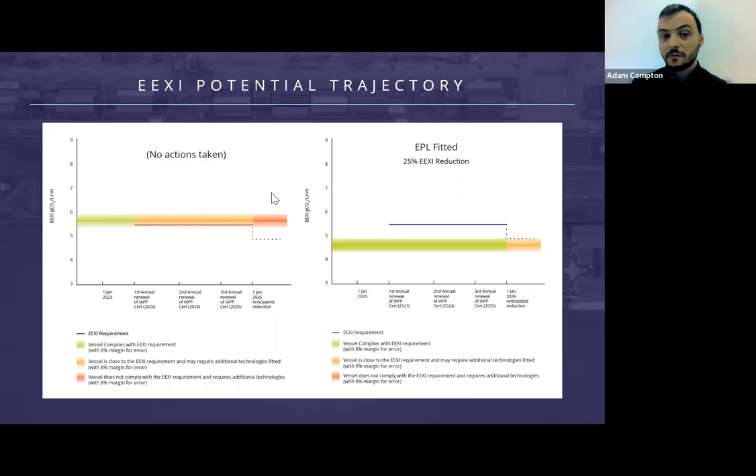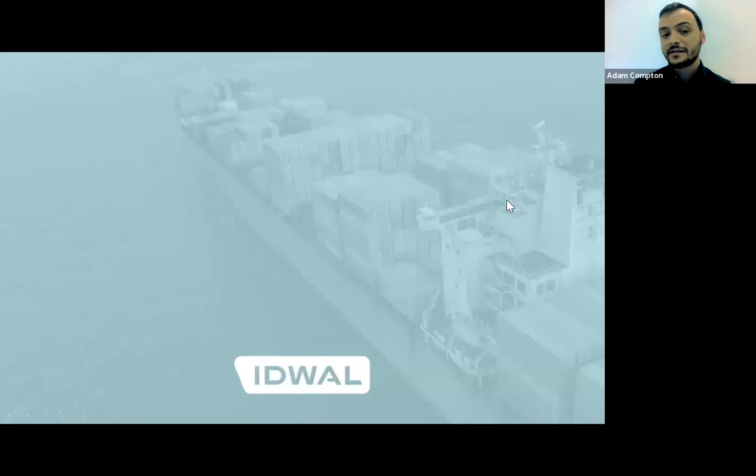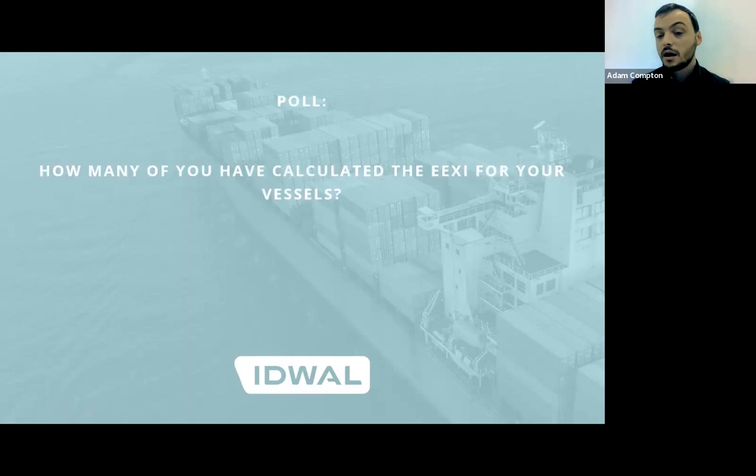Excellent, thank you very much Stefan. So hopefully now with a better understanding of the upcoming regulations, we'd like to ask our audience a question. You should see a live poll on screen asking how many of our audience with a direct stake in shipping — whether as an owner, a manager, or perhaps a financier of a vessel — have already started to calculate your EEXI scores. It'd be great to get as much feedback as possible and we'll run through the results shortly.